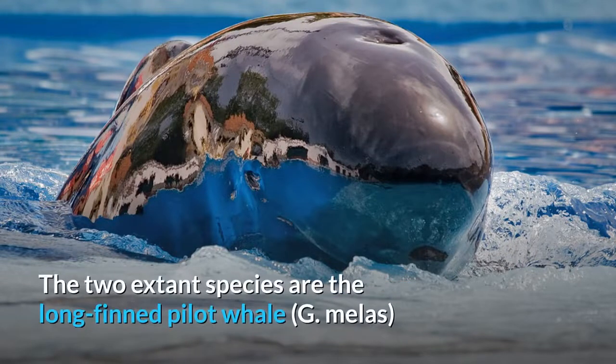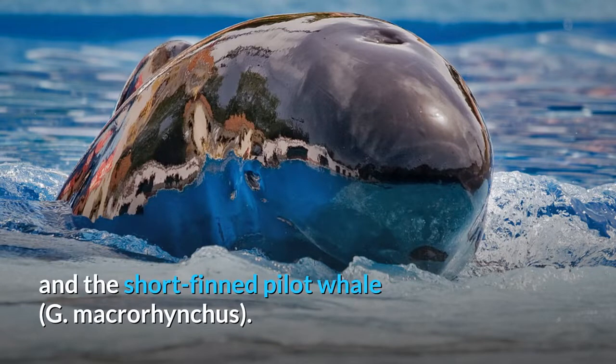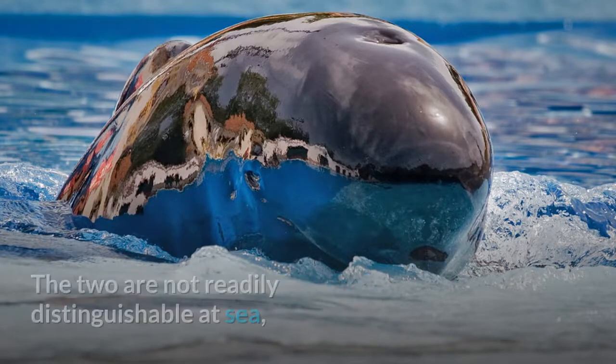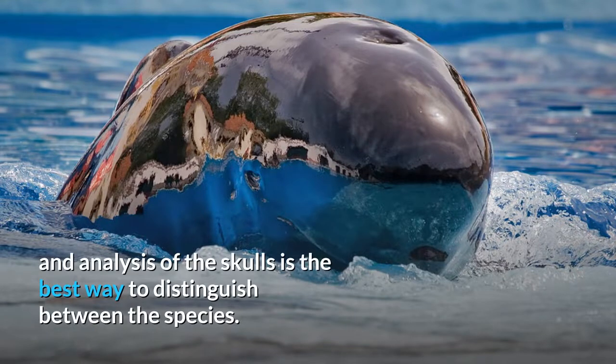The two extant species are the long fin pilot whale, G. mellus, and the short fin pilot whale, G. macrorhynchus. The two are not readily distinguishable at sea, and analysis of the skulls is the best way to distinguish between the species.